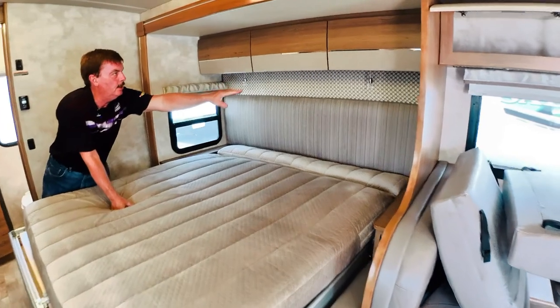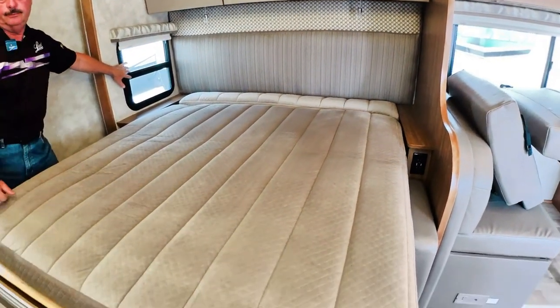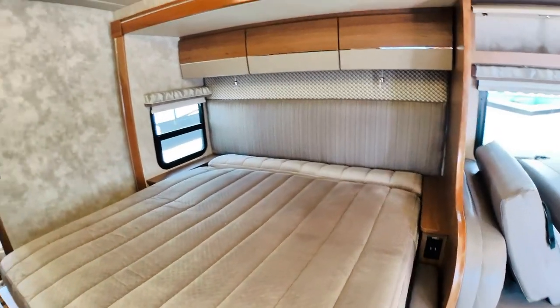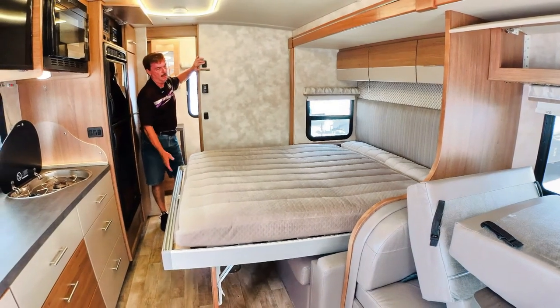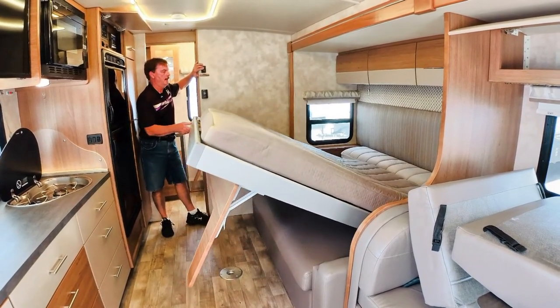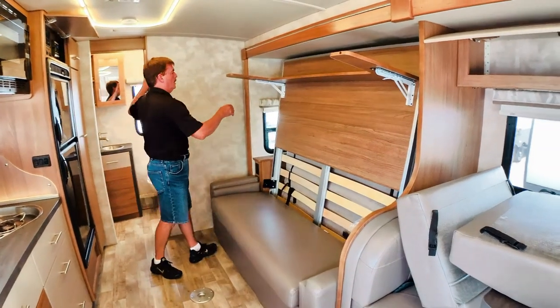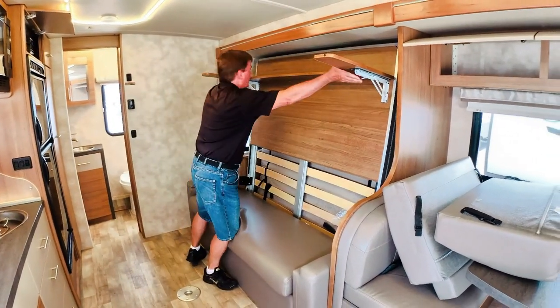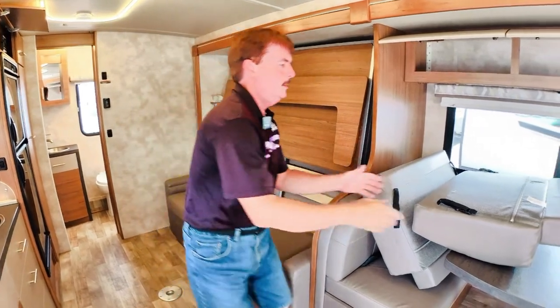You've got lighting here. Now we have more storage. Nice window here. And it folds out of the way, and then you have a nice couch.